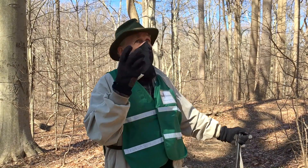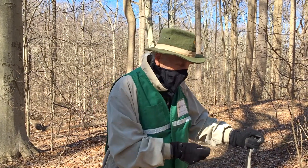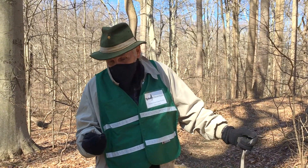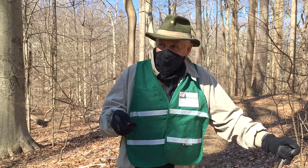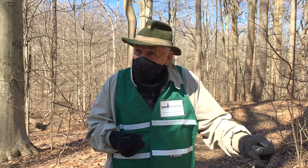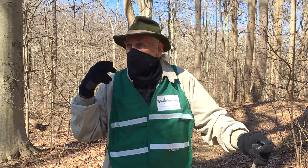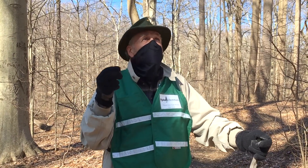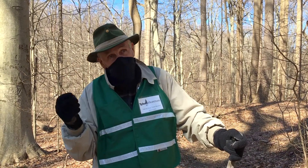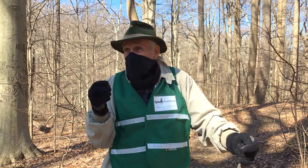The ants smell it, pick up the Trillium seed, and carry it back to their ant mound. The ant at the door says where are you going with that thing? It smells great, I brought it home. But it's just too big to fit through the door. So they peel off the goody and kick the seed over the hill into the trash pile.